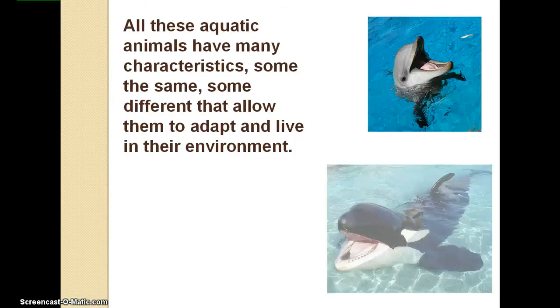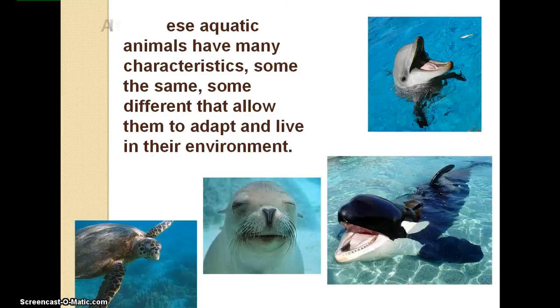All these aquatic animals have many characteristics, some the same and some different, that allow them to adapt and live in their environments.